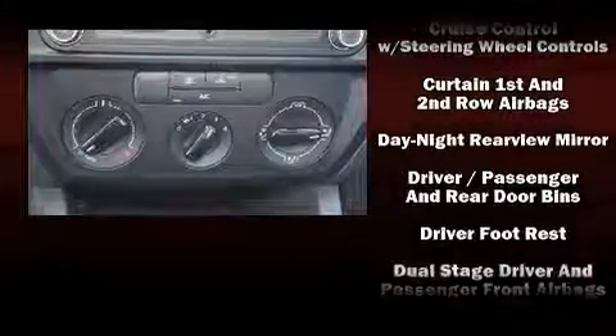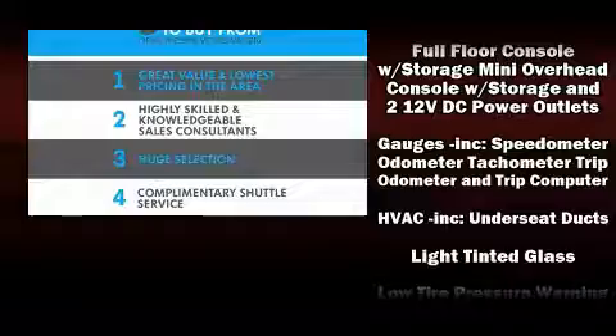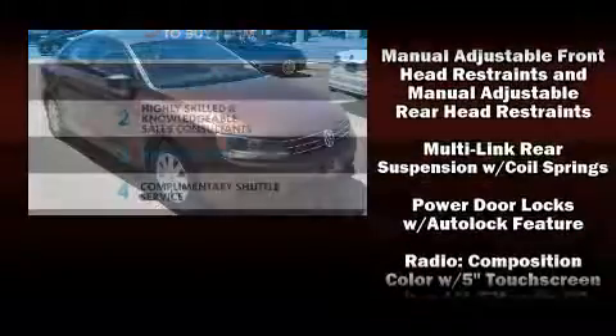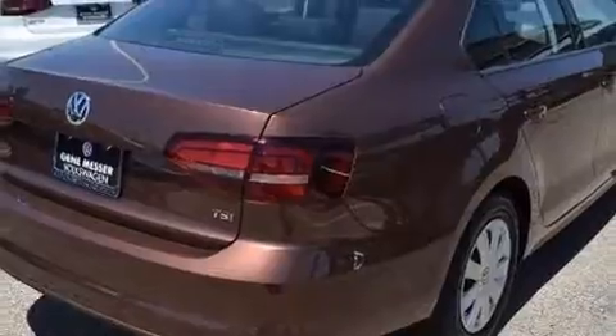Volkswagen ensures the safety and security of its passengers with equipment such as dual front impact airbags with occupant sensing airbag, front side impact airbags, traction control, a panic alarm, and four-wheel disc brakes with ABS. Brake Assist technology provides extra pressure when applying the brakes.